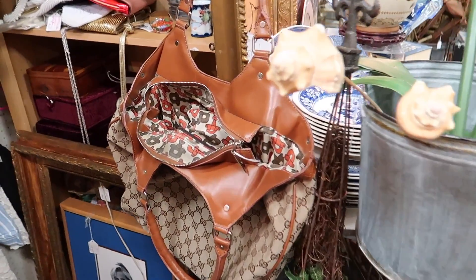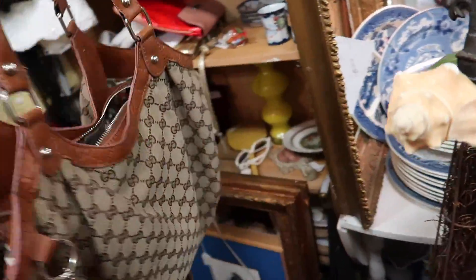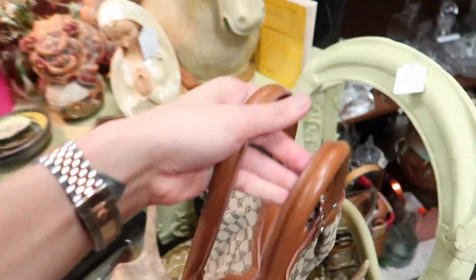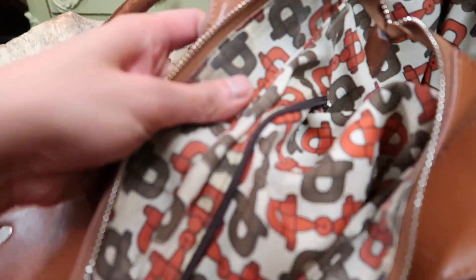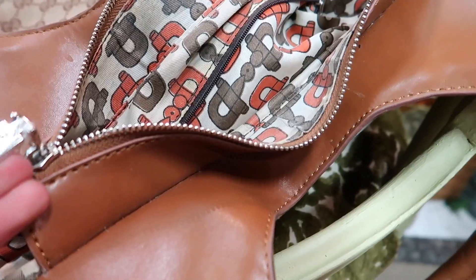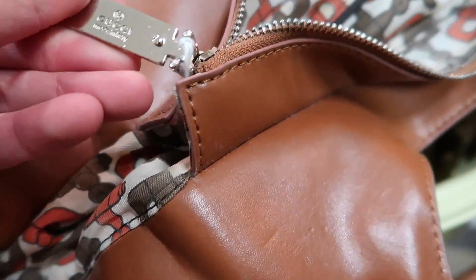Of course I'm going to run into some more vintage Gucci. Let's see if she's real. And I think she is real, you guys. The inside — that's an archive print. And it feels real. Even the zippers look really good quality.